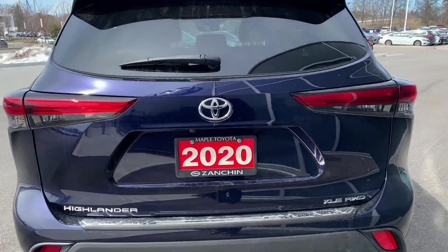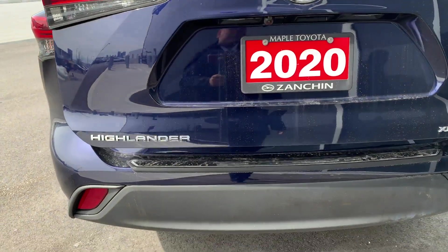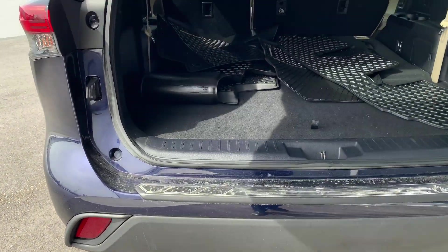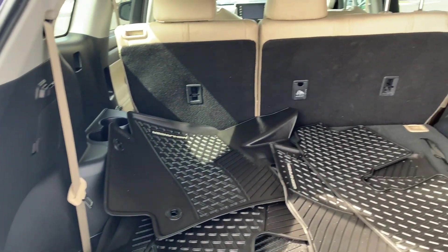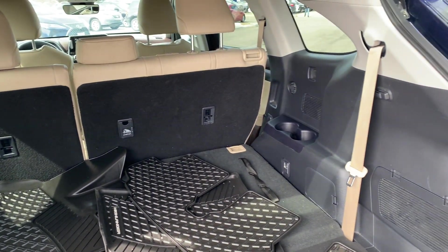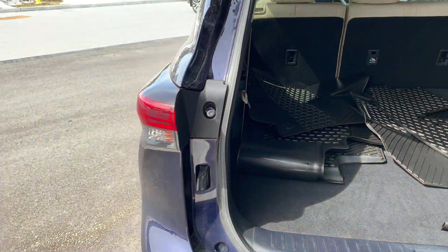Looking at the rear here, you can open up the back. In the rear here you will see we have our rubber floor mats. We'll go ahead and close that up.